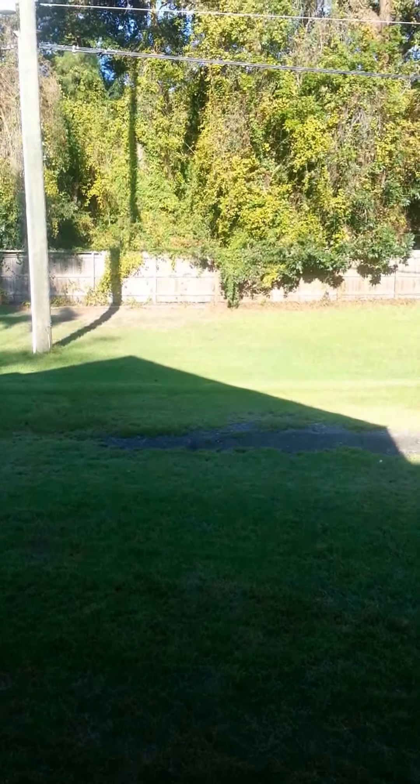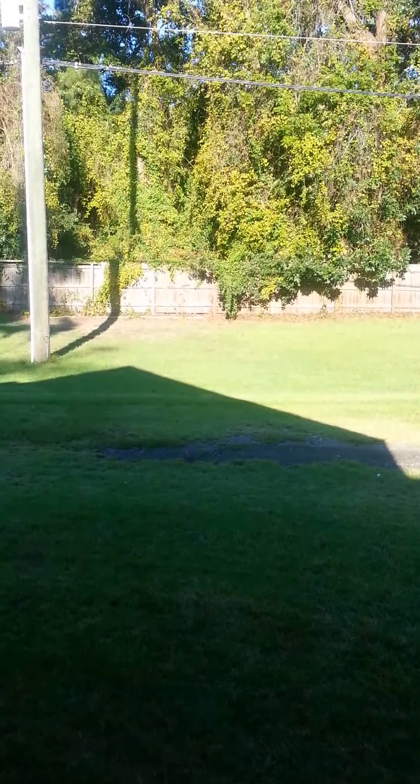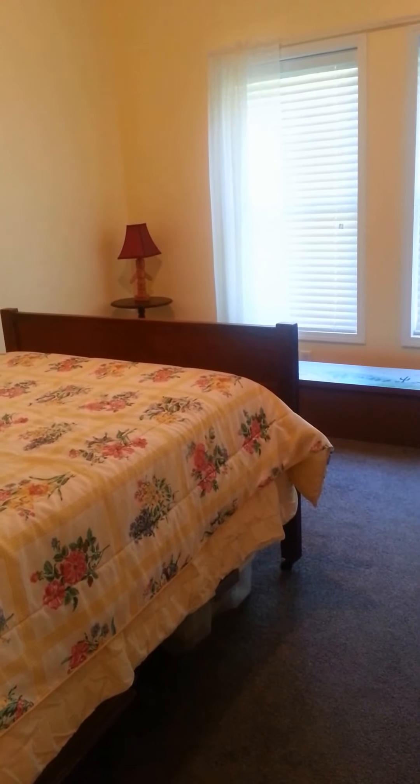And once again, y'all, the view from the front — almost a maker of property. Lovely spot. Three bedroom, two bath.